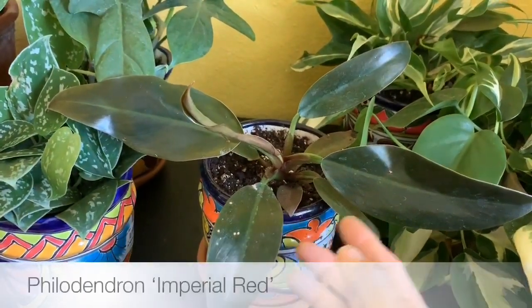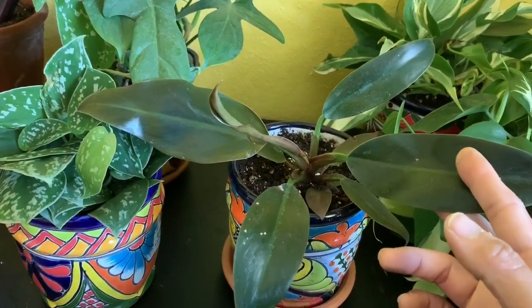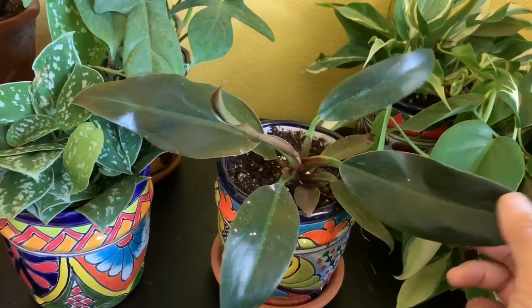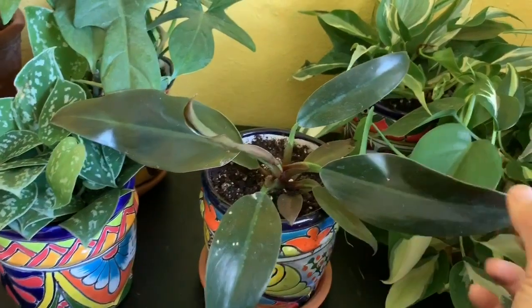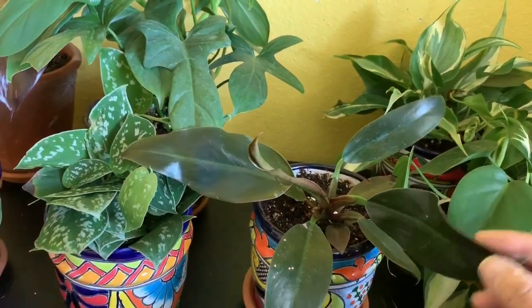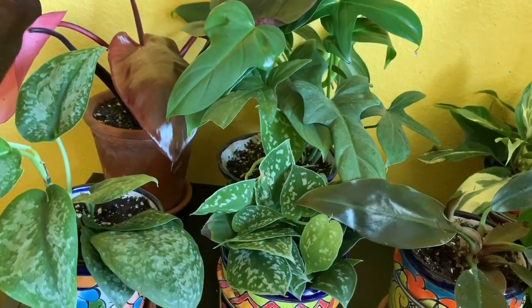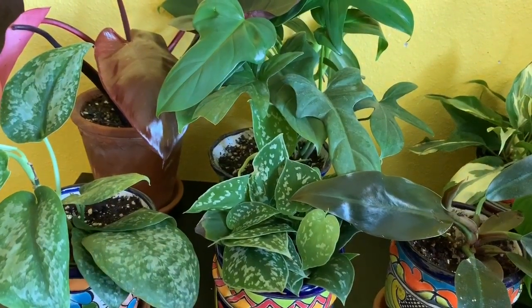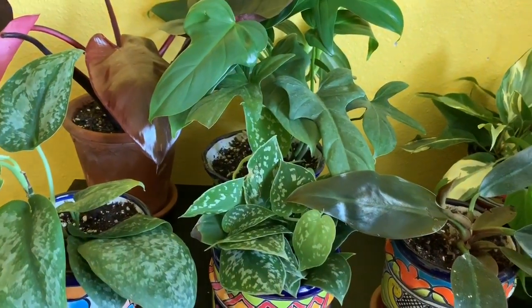The last one I'm going to show you is Philodendron Imperial Red. The newest leaf honestly looks kind of similar to Black Cardinal — I can barely tell them apart; they both have very dark leaves, though Black Cardinal's might be darker. Anyway, this video is going to be super long! I'm happy to be back and I'm going to try to post more consistently. Thank you so much for watching and stay tuned for that upcoming video comparing the similar philodendrons I have. Thanks for watching — bye!